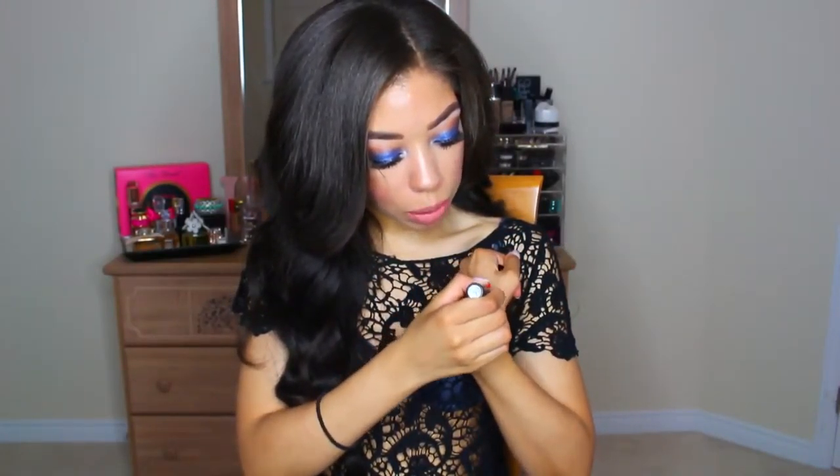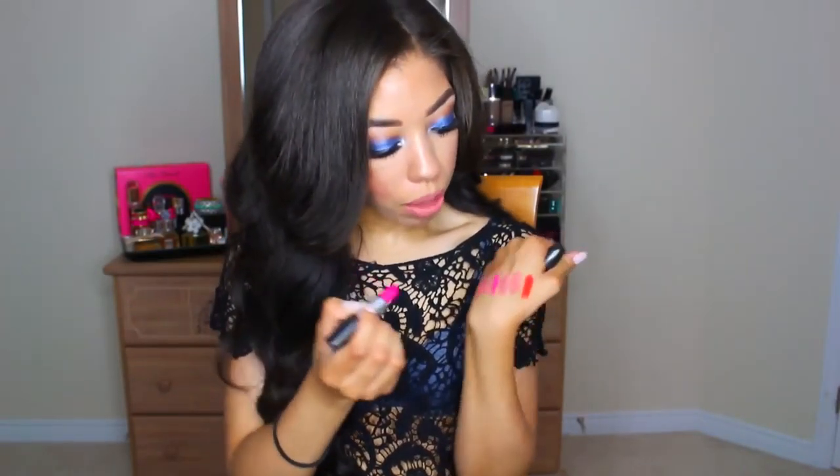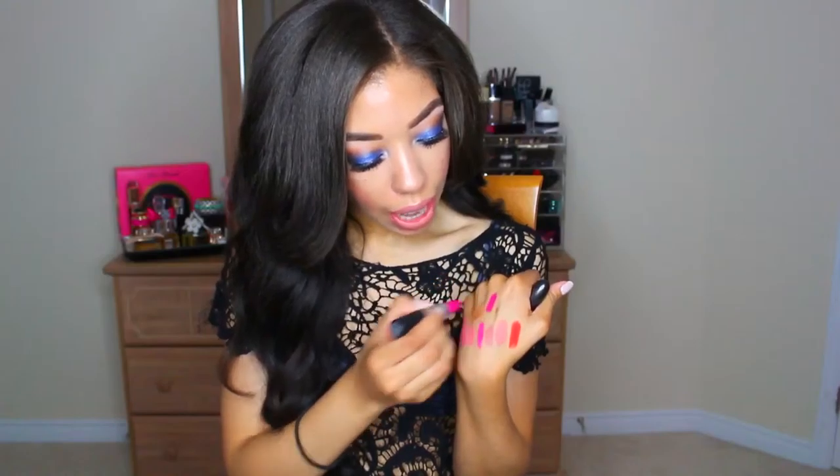Next is MAC's Lady Danger — this is an orange based red. I just think a red lipstick on vacation is really nice and this one is the perfect summertime red because it has a super orangey base and it looks great with dark hair. And then I'm also bringing a retro matte in Flat Out Fabulous, one of my all-time favorite lip colors. It's like a purpley pink — a hot pink with purple and magenta undertones. I love this color and it can work all year round.